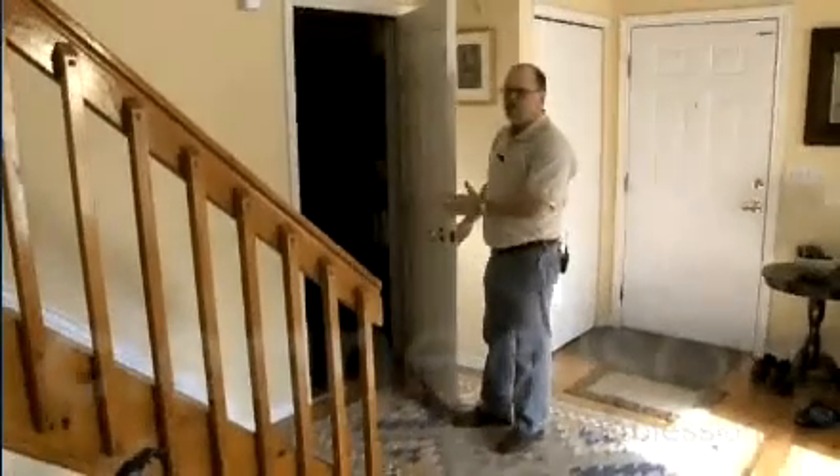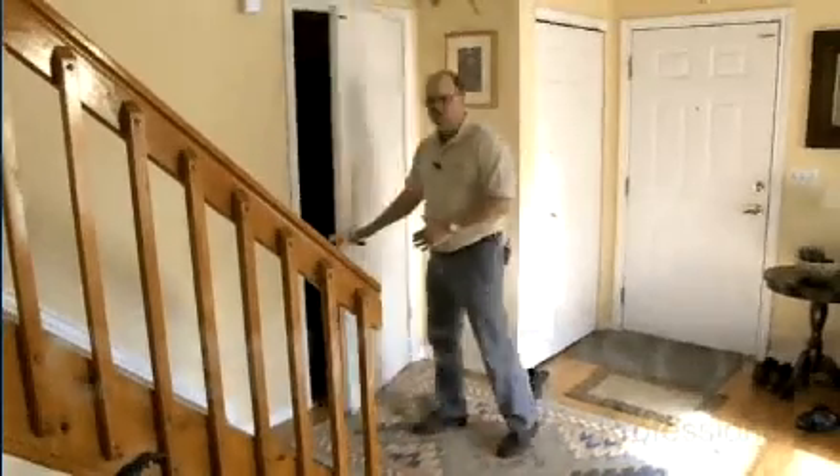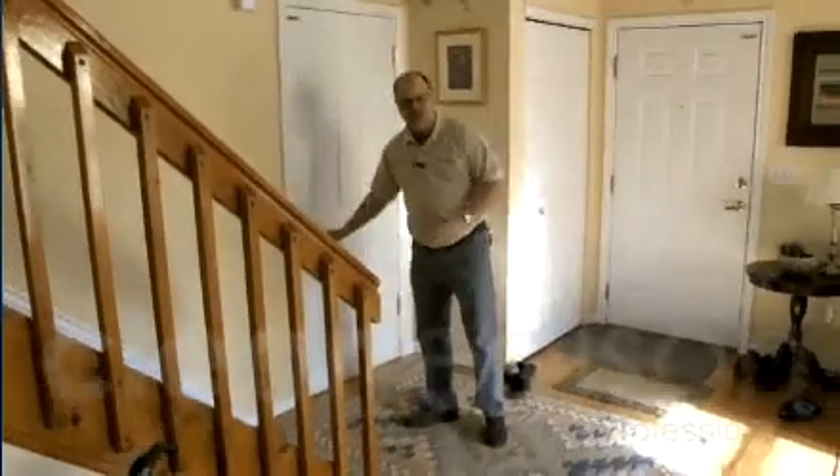This door goes out to the garage, which is considered outside space, so we want it closed. We want to make sure it's as secure as it is.